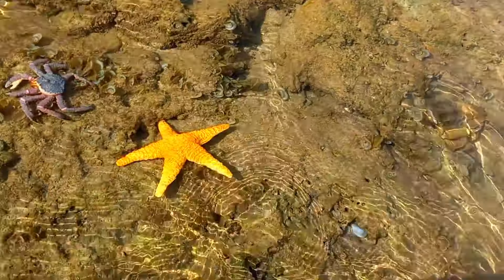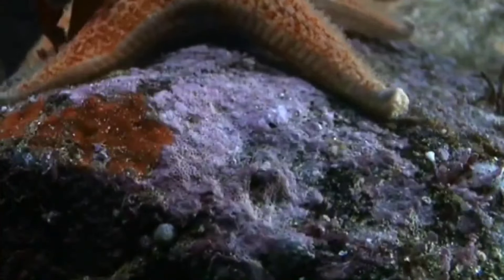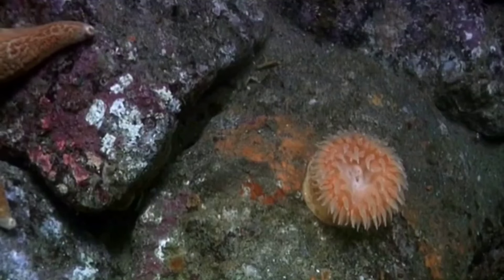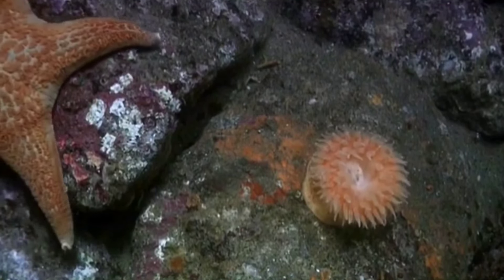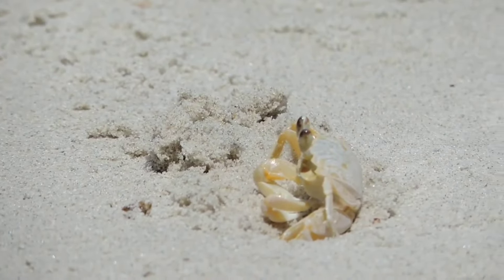This is a starfish. Starfish do not have a skeleton that helps them move — their skeleton serves as protection. They move using a water vascular system and depend on tube feet located on the ventral side of the starfish's arms, which function for movement and help with feeding.